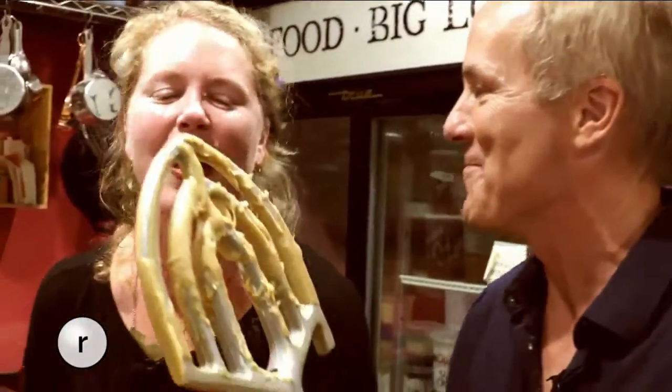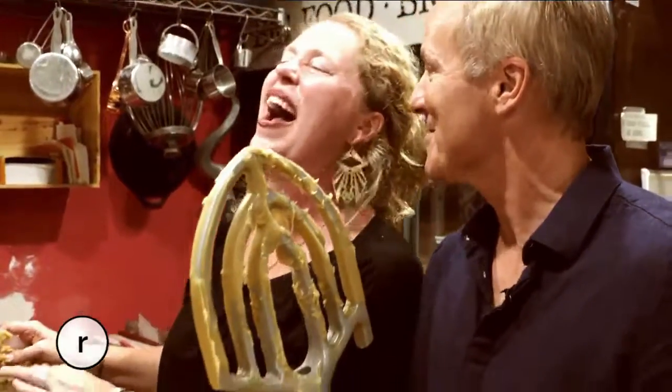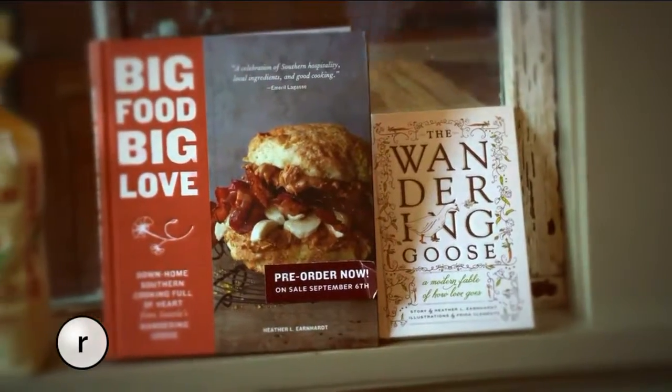Can I lick that big beater over there? You just hand it to me — I've got to lick the big beater. This isn't your normal-sized beater. Oh, nice. Thanks, Heather. That recipe is in Heather's new book, Big Food, Big Love — it's available everywhere.